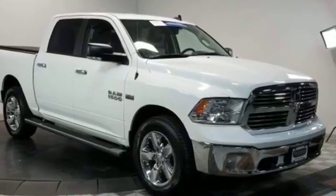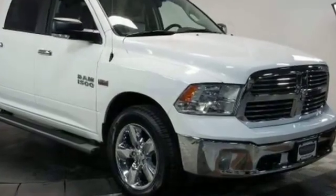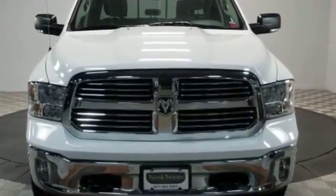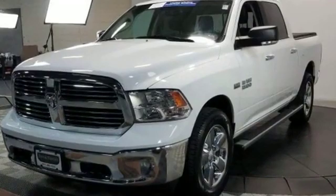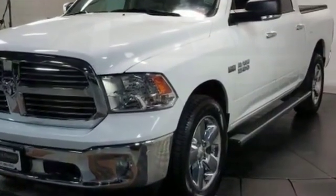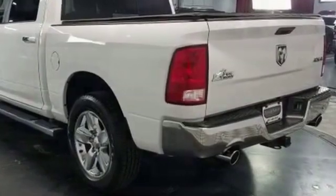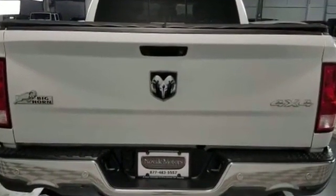2016 Ram 1500 with less than 21,000 miles on the odometer. This pickup truck offers two full rows of seating for premium comfort. Never get bored with numerous premium built-in features such as backup camera, navigation, leather seats, Wi-Fi hotspot, satellite radio, four-wheel drive, parking aid sensor, heated side view mirrors, tinted windows, and Bluetooth.